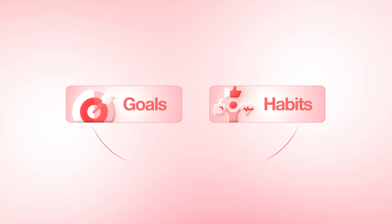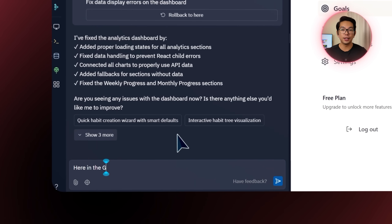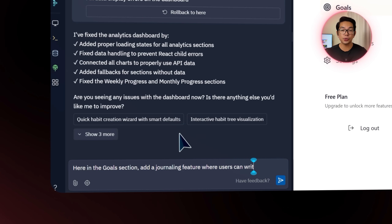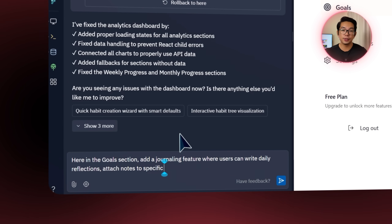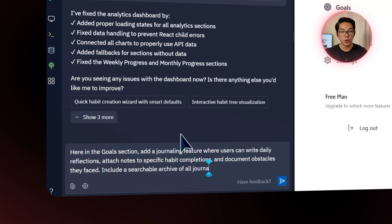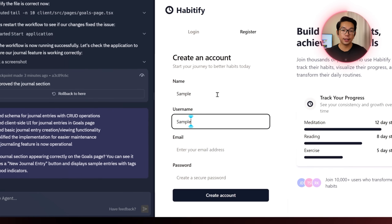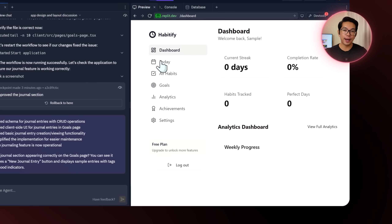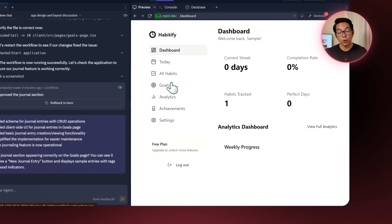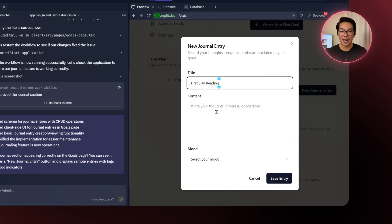Tracking progress is great, but sometimes it helps to write things out — especially when it comes to goals tied to personal growth. Inside the goals section, I send this prompt: add a journaling feature where users can write daily reflections, attach notes to specific habit completions, document obstacles they face, and include a searchable archive of all journal entries. I use the element selector and hit enter to submit. After signing in and adding a habit, I can see the app now includes a basic journal entry feature, and it's fully operational.